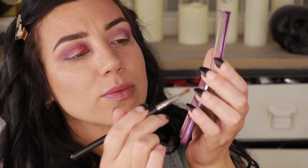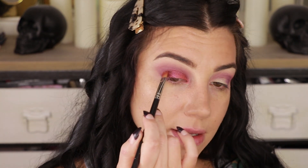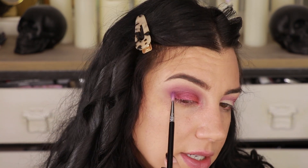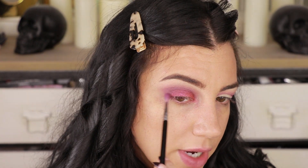I always get worried when I do less structured looks that you'll think they're boring or lazy, but I have to remember that you guys want to recreate this and probably don't want to spend two hours on every single thing. Variety is a good thing. I'm going to use the same MAC 242 brush and go into this darker plummy shade and put that on the outer half of the lid. As I'm applying these shades, that darker purple is just kind of disappearing and blending away and I'm not incredibly thrilled with it. I'm going back in to add more.